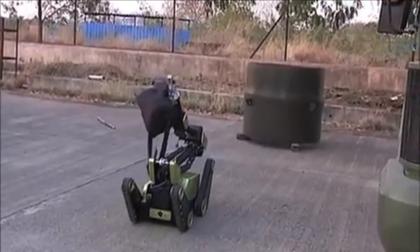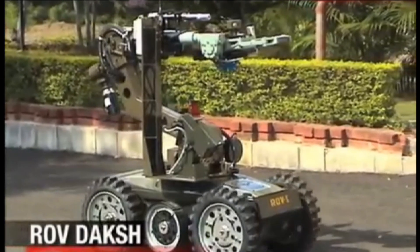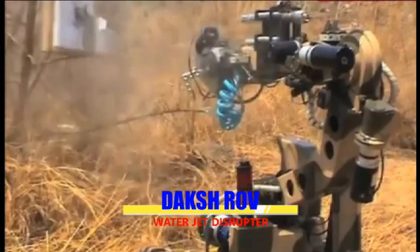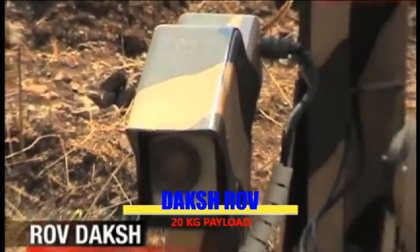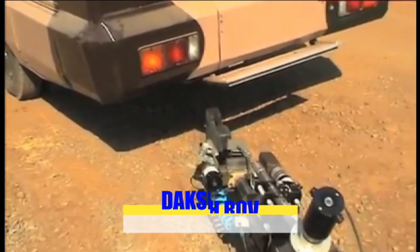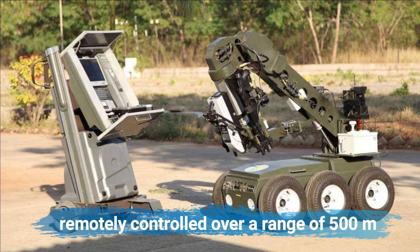Using its robotized arm, Daksh can lift a suspect object and scan it using a portable X-ray device. If the object is a bomb, Daksh can diffuse it with its water jet disruptor. It has a shotgun which can break open locks and it can scan cars for explosives. With a Master Control Station (MCS), it can be remotely controlled over a range of 500 meters in line of sight or within buildings.